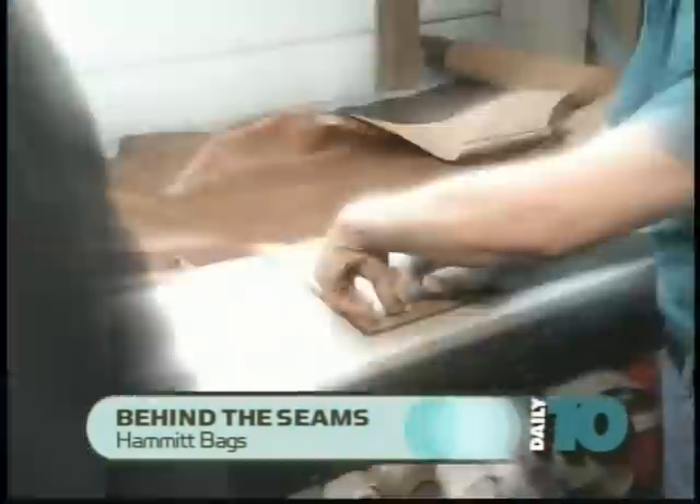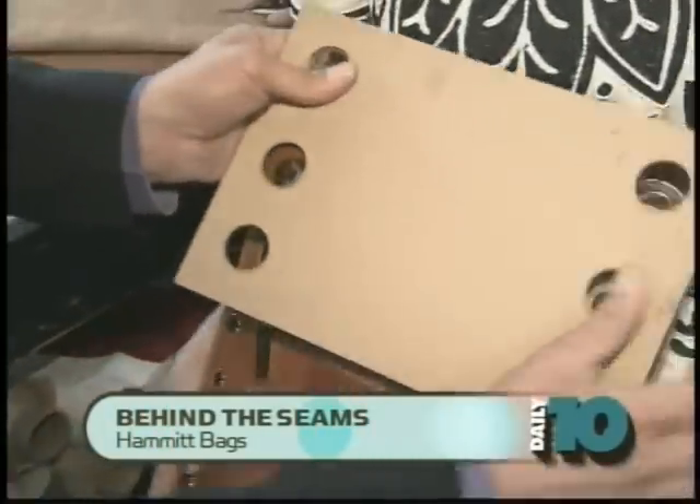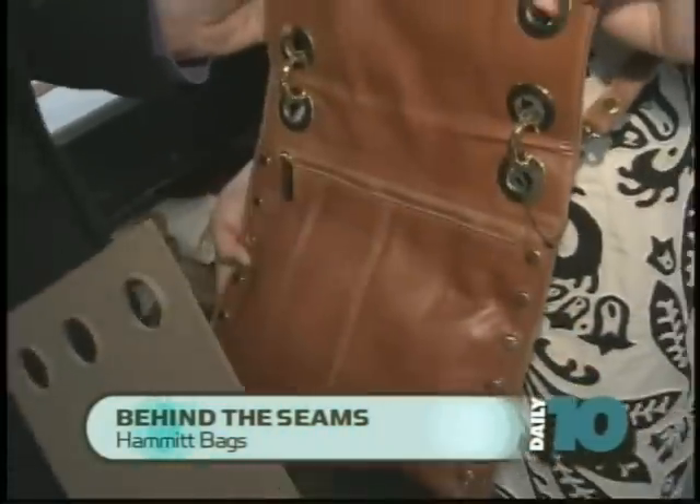I want to take you over and show that right now. So these pieces of cardboard are basically your pattern. If you take this and put this here, that creates one of the panels on the bag.